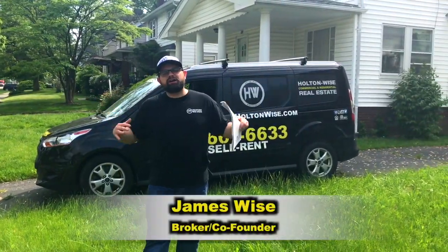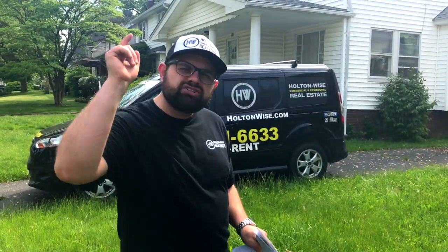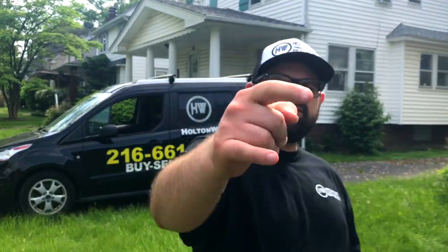All right, real estate investors, James Wise with Holton Wise here, and today I'm going to show you how to make money investing in foreclosures. Let's dive in.